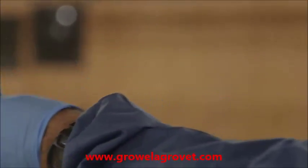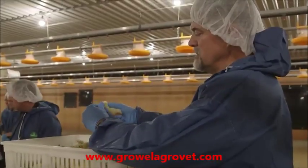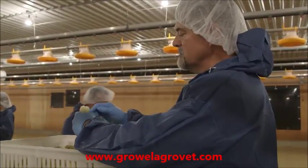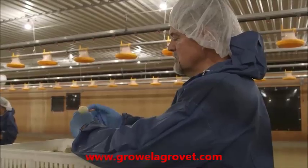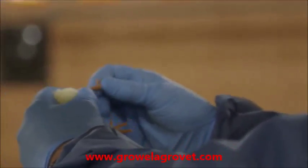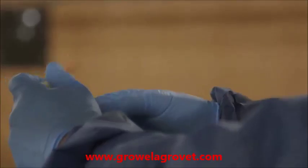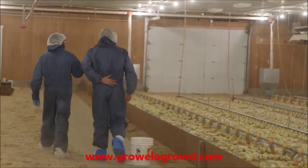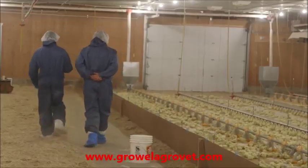Another way I look at chick quality is to look at the beak, the eyes, look at the navel for healing, look at the vent, look at the legs. I want to make sure there are no red hocks — they should be elastic and good color. Then just look at their general health.